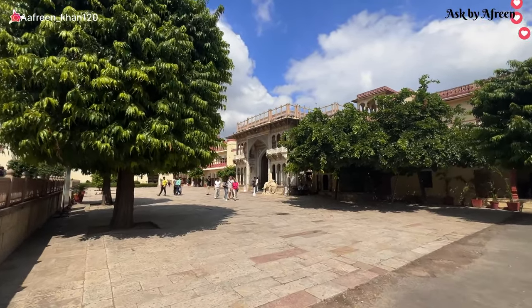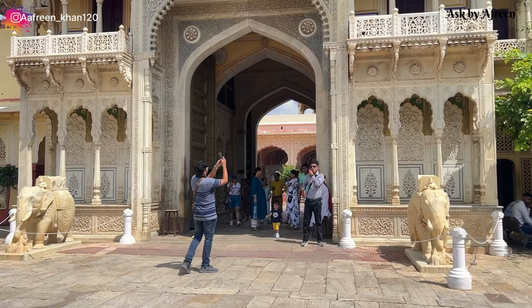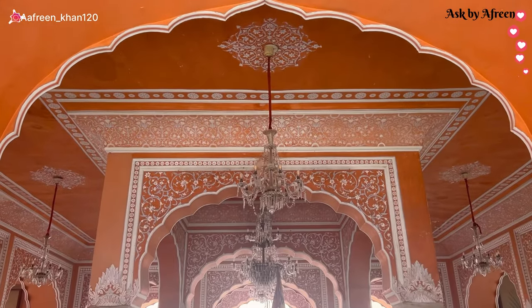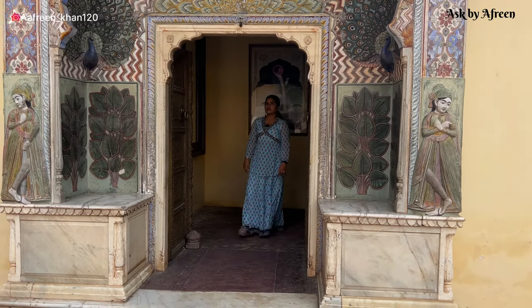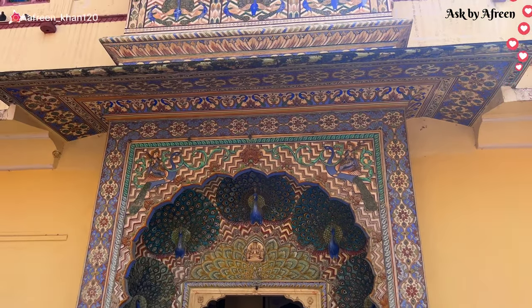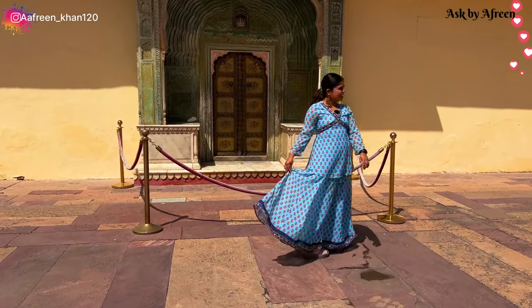जब मैं अंदर घुसी तो यह था first view of royal palace. हमारे guide थे जो हमें dedicate किये गए थे हमारे tour के लिए. Palace का entrance gate काफी बड़ा है और हर gate पर एक royal guard देखने के लिए मिलते हैं. Royal guard का outfit देखकर मैं बहुत खुश हो गई. इस royal palace का architecture बहुत unique है, इसमें Mughal, Rajput और European design का mix देखने को मिलता है.